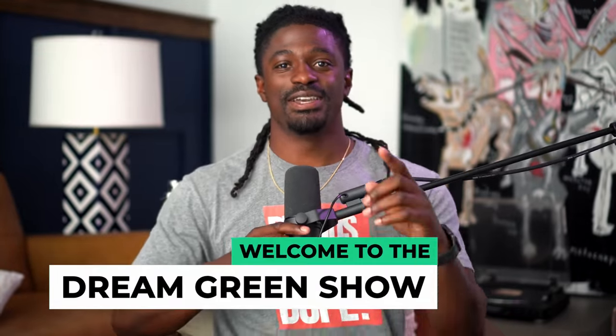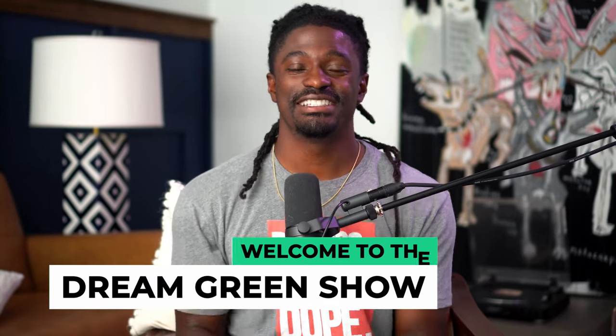Hey, what's up you two? I'm Zeke and welcome to the Dream Green Show. In this episode, I'm going to show you guys a strategy that the rich use already to get rich, and I'm going to show you exactly how easy it is to use and to learn for you to use it yourselves.